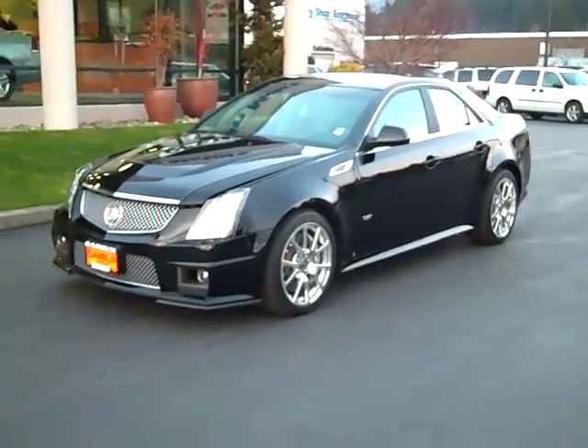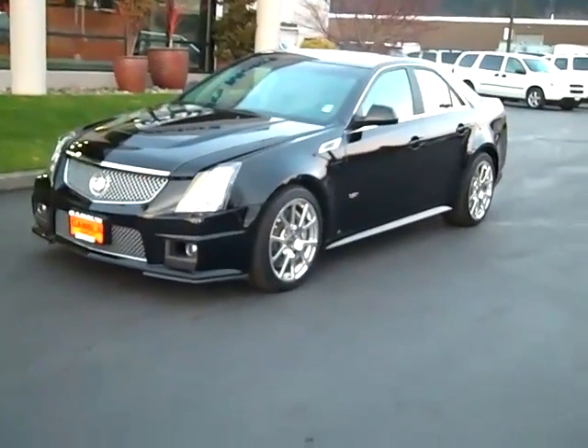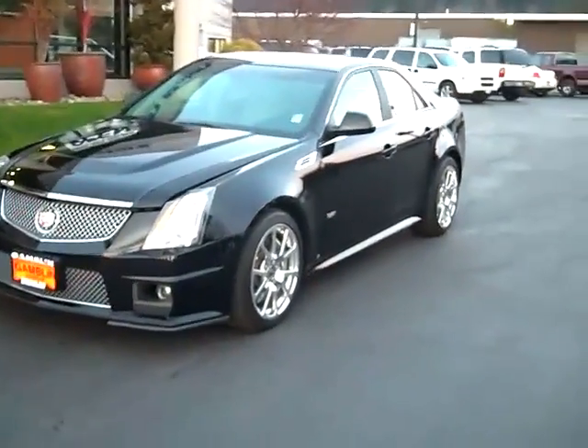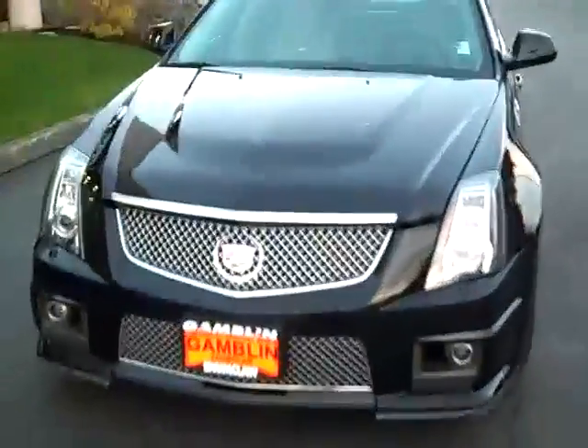Art Gamblin Motors here in Enumclaw bringing you this 2009 Cadillac CTS-V. This CTS-V has a little under 20,000 miles on it and actually is a factory executive vehicle, so it wasn't a rental nor a lease return.